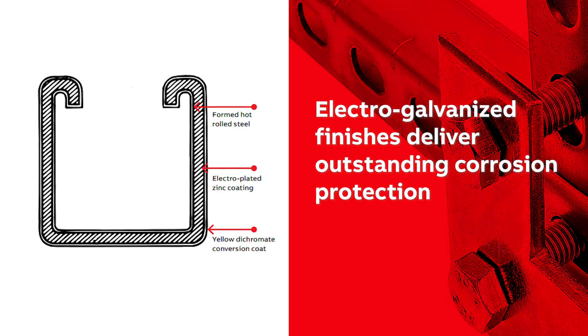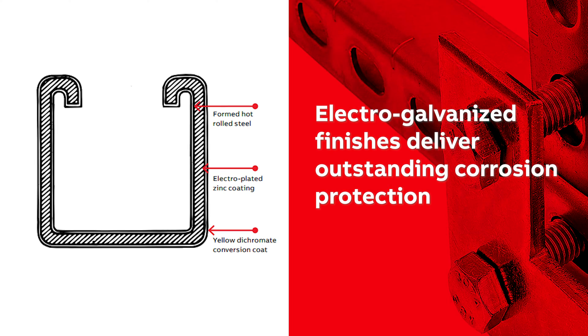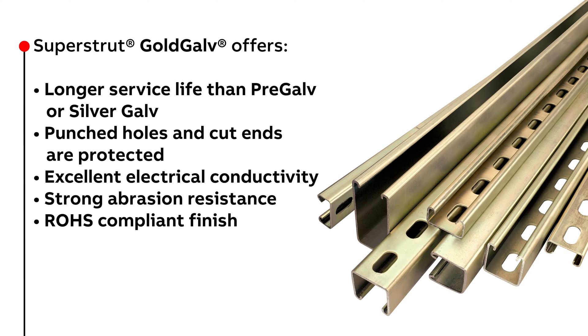Superstrut channel fittings and accessories come in electro galvanized finishes for exceptional performance and a uniform appearance. Silver galv is produced by bonding the steel and zinc for a clean, durable finish over every part of the strut. The standard gold galv finish is made up of a multi-step process that delivers a final product with longer service life than industry standard pre-galv or silver galv finishes.